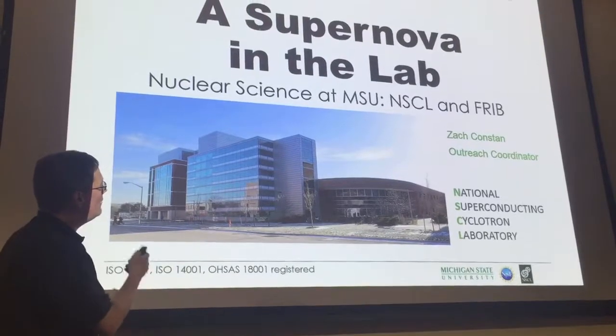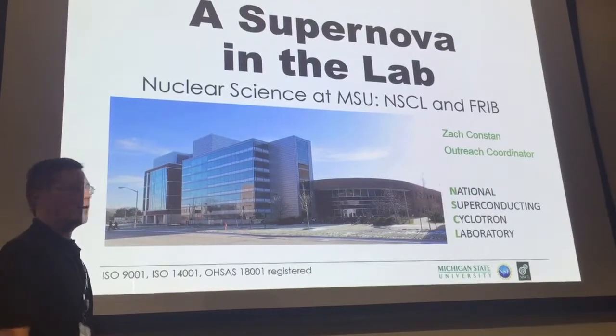And I'll explain how we recreate a supernova in the lab. Don't worry, it's perfectly safe.